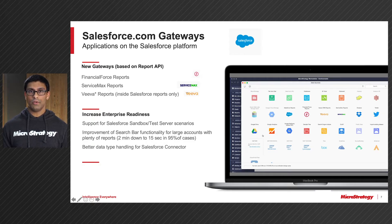We've also added two new user experience enhancements. The first is that we are better able to handle different data types for the Salesforce connector. The second is that we have improved the performance of the Salesforce search bar functionality, improving performance by almost 95%.